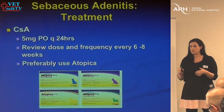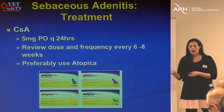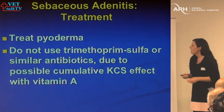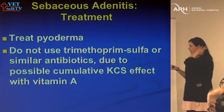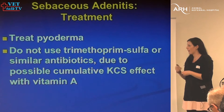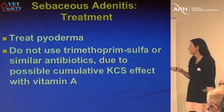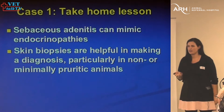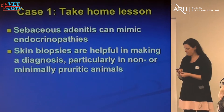Studies in the US where compounding pharmacies were anonymously submitted prescriptions for cyclosporin — and for azole drugs — found the actual drug content in those compounded products was really variable. It's also important to always treat secondary infections. Bear in mind that TMS can also cause dry eye, so giving it in combination with vitamin A is probably setting yourself up for a disaster. The important thing here is that this dog looked a lot like hypothyroid initially — sebaceous adenitis looks very much like an endocrinopathy, and if in doubt, always take a skin biopsy.